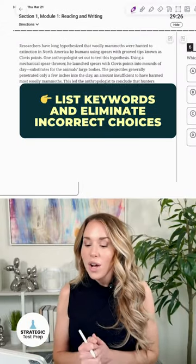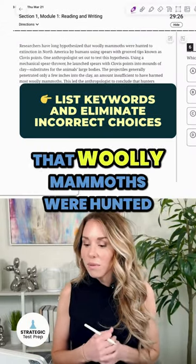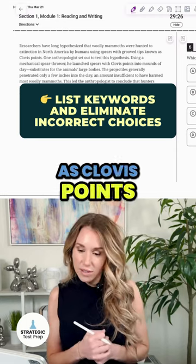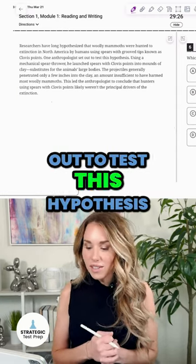Another main purpose of the text. Researchers have long hypothesized that woolly mammoths were hunted to extinction in North America by humans using spears with grooved tips known as Clovis points. One anthropologist set out to test this hypothesis.